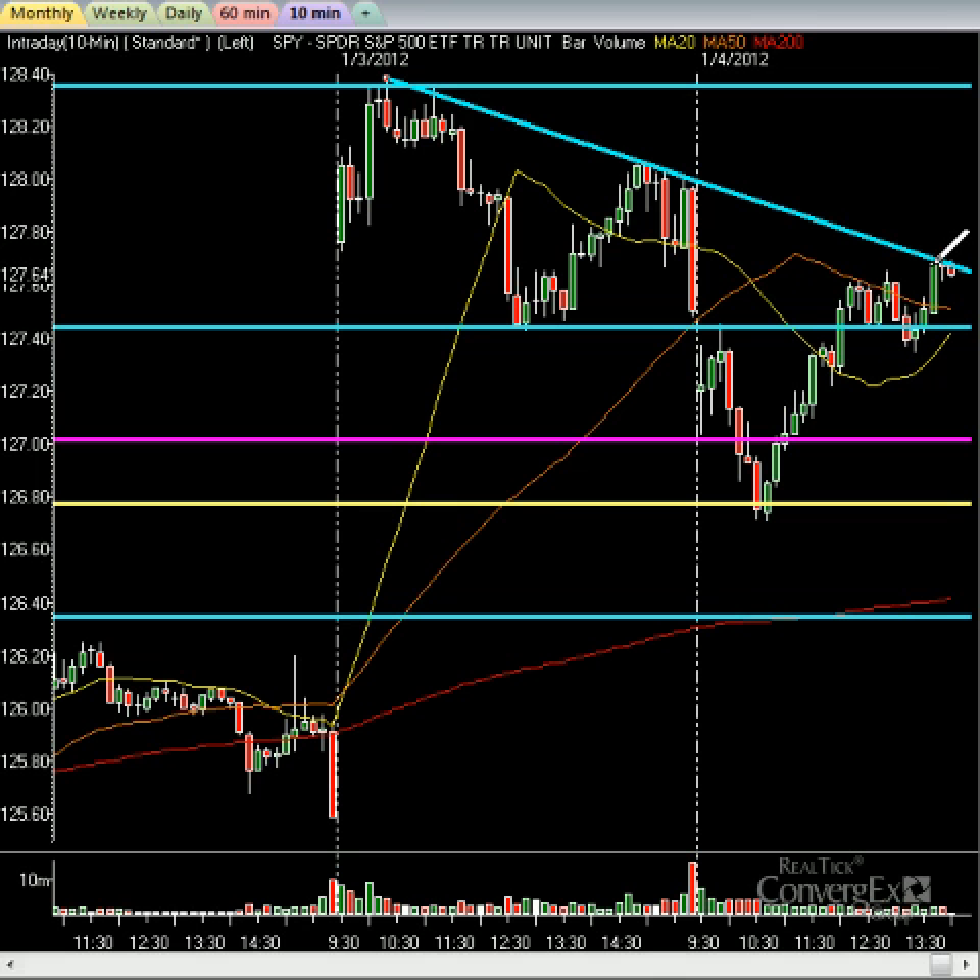Whether or not the market can break out by the end of the day is up in the air. I do think it will break up, even if it has to stall and pull back here just a little bit. You have the two moving averages starting to slope up — the 20 is coming up underneath. That should also help the case for maybe a late day breakout or tomorrow's upside breakout. You have to be on the side of optimism here in terms of the market, only because of the light volume and because of what we're seeing on the charts in terms of the breakout.